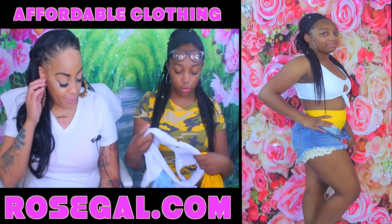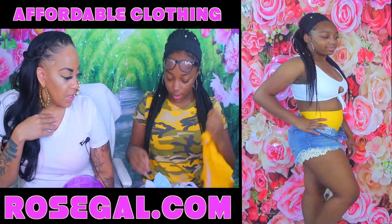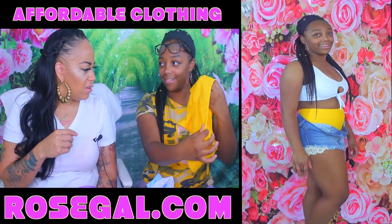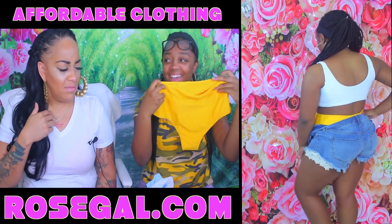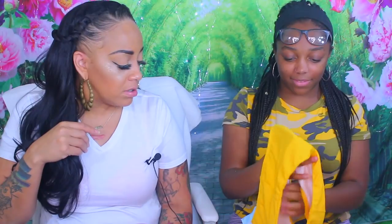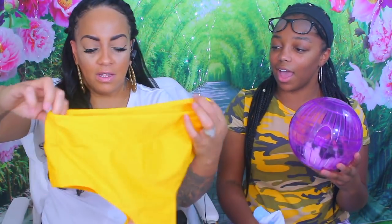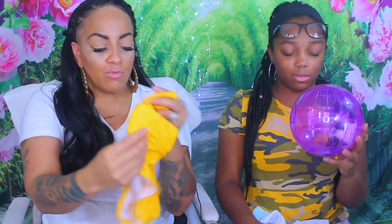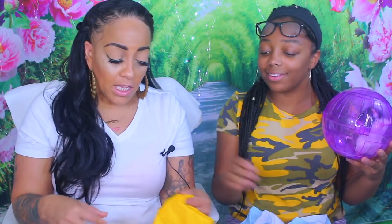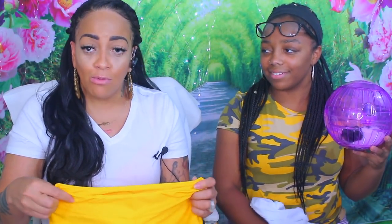The next item is a two-piece bathing suit in yellow — I really did like this one, especially in yellow because I really do like that color on me. There was some funny debate about whether the bottom was the front or the back — it's not a thong, but the back is less coverage than the front. My butt is not exposed in the back; the front is wider. Overall it was really nice, but we had a good laugh about it.